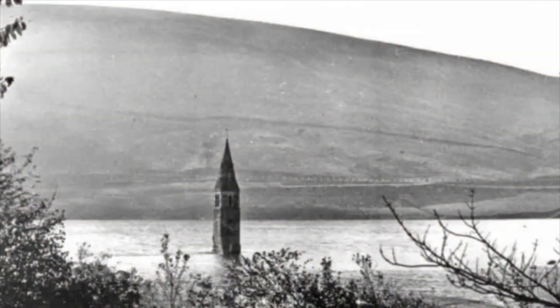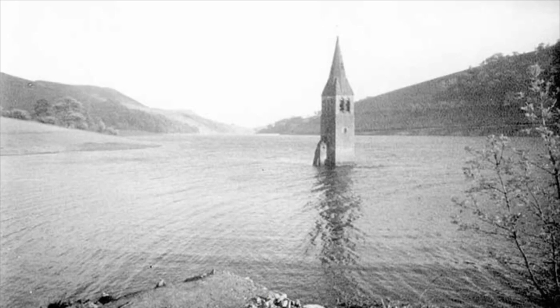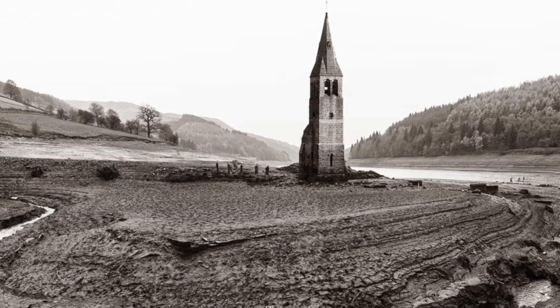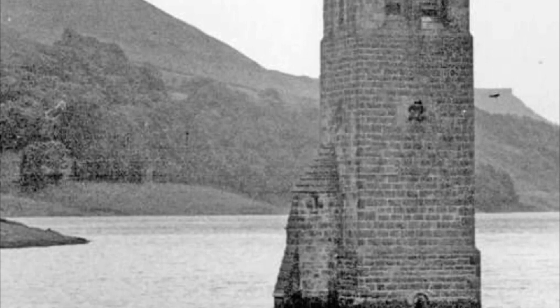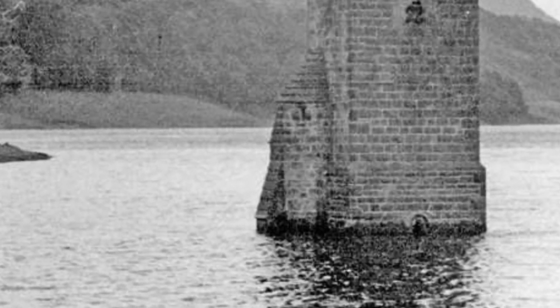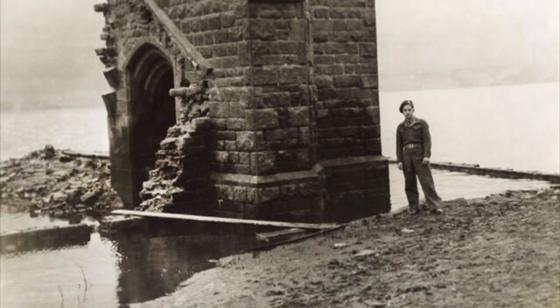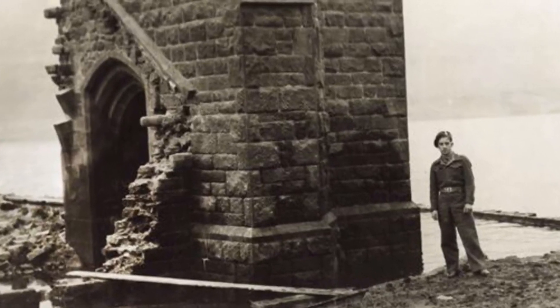At first the church tower was allowed to stand intact, where it served as a sort of landmark or memorial to the lost village. But eventually the local authorities decided it should be demolished. People were taking boat rides to explore the tower. Swimmers were even jumping from the windows and diving into the reservoir. So in the name of safety the Royal Engineers demolished the last remnant of Derwent village.